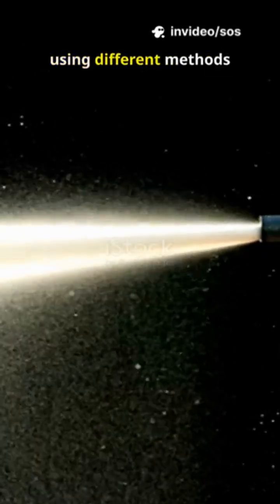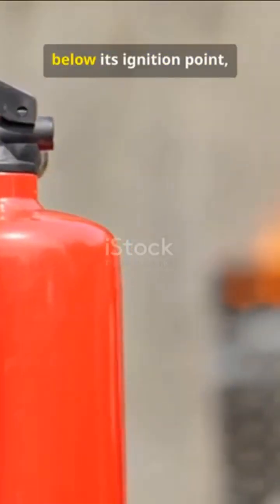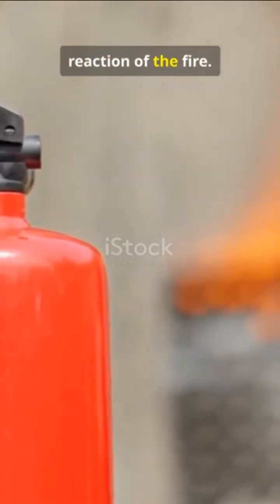Fire extinguishers work by breaking the fire triangle of heat, fuel, and oxygen, using different methods depending on the extinguisher type. They either cool the fire below its ignition point, smother it to cut off oxygen, or interrupt the chemical reaction of the fire.